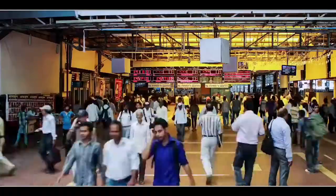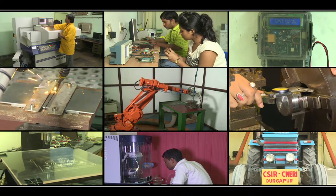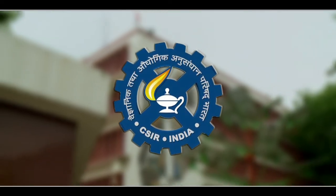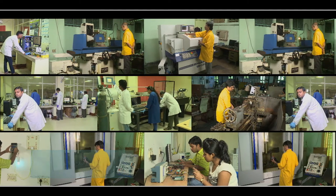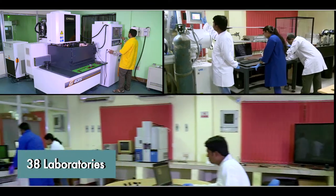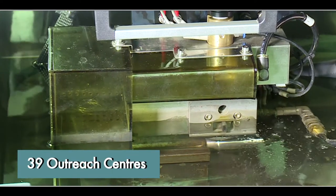For India to develop at a fast pace, it constantly requires new inventions, and fulfilling this need is CSIR. There are more than 4,600 scientists and more than 8,000 technicians who are a part of this mission. There are 38 advanced labs and 39 outreach centers of CSIR throughout the country.